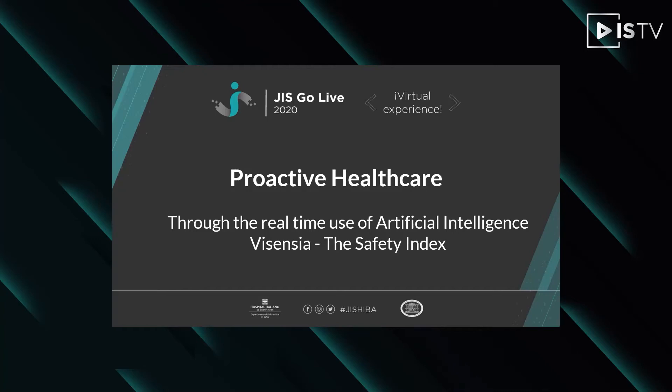Hello, my name is Simon Didcutt and I'm the CEO of a company called OBS Medical Limited. We are based in the United Kingdom and was spun out of Oxfordshire University about 15 years ago. Today I'm going to be talking to you about proactive healthcare and the use of real-time artificial intelligence in order to improve patient outcomes.